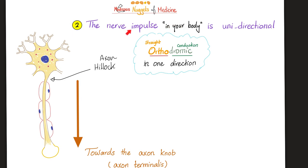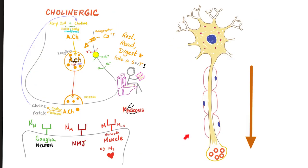Nugget number two: the nerve impulse in your body is always unidirectional — it starts here and goes only one way. If it goes in the forward direction, we call it orthodromic. So nerve impulses are unidirectional and orthodromic. The impulse travels to the axon terminalis (the terminal knob), ruptures vesicles, and secretes neurotransmitters that travel to the target organ — another neuron, a muscle, or a gland.